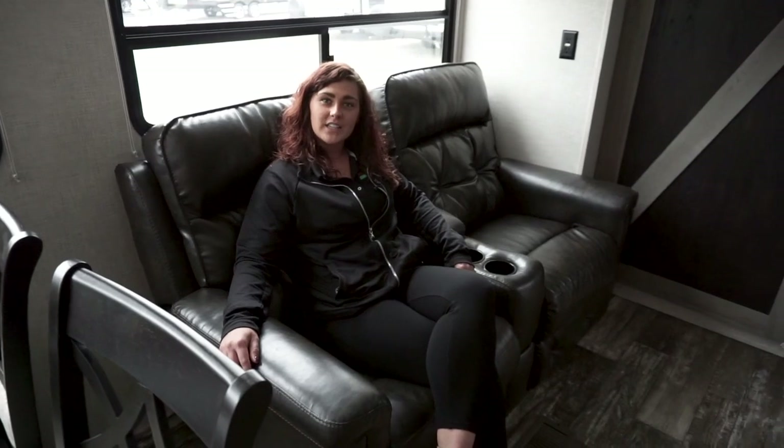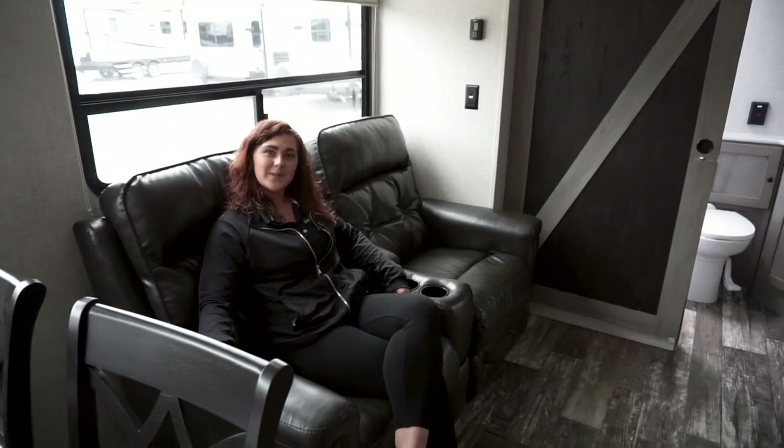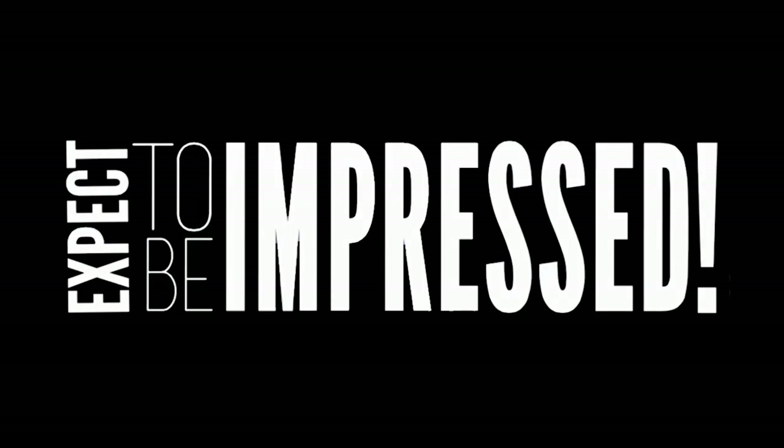Thank you guys for watching this week's Walkthrough Wednesday. I hope you enjoyed this coach as much as I do. Please come and see us. Thank you.